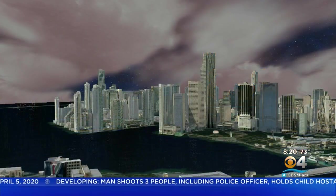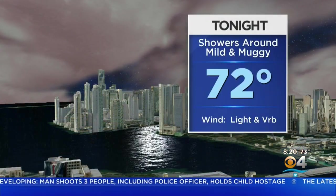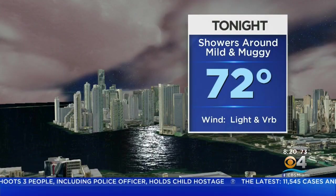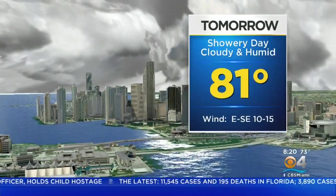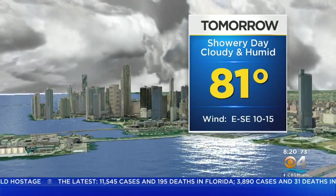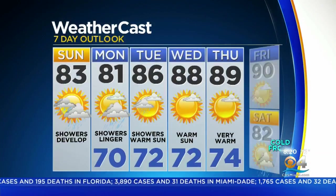Highs today at 83. By tonight, we do expect a few showers out there — mild and muggy conditions with a low of 72. Then tomorrow, expect the cloud cover and showers again. With humid conditions, we start to dry things out starting later on Tuesday.